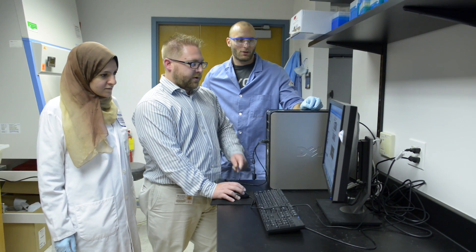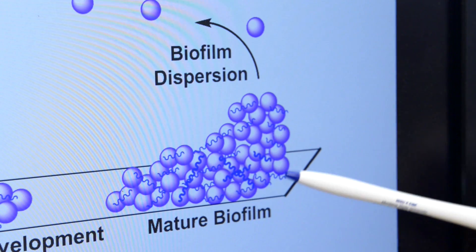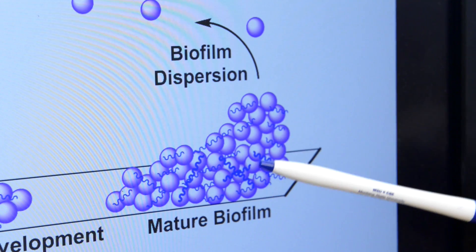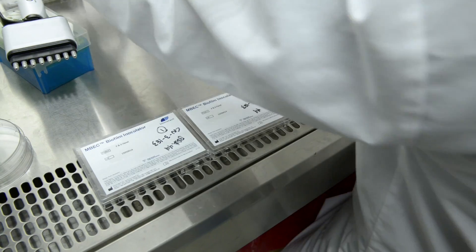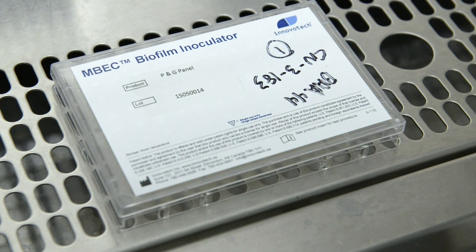In the United States, every year there are about 17 million biofilm infections. These are life-threatening bacterial infections that we can't treat. There are over half a million deaths that are chalked up to bacterial biofilm infection.